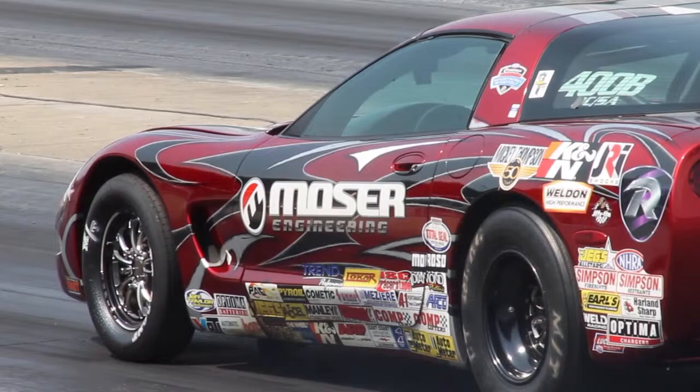My name is Tim Irwin, raised for Mosier Engineering, one of the team members from Mosier Engineering. We currently have 14 cars that we race in our group.